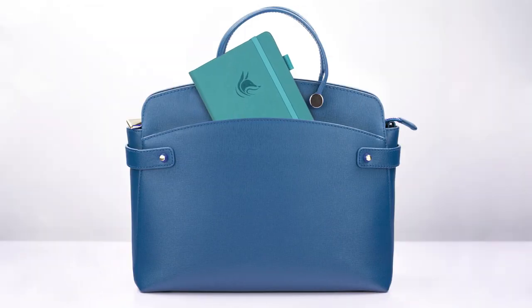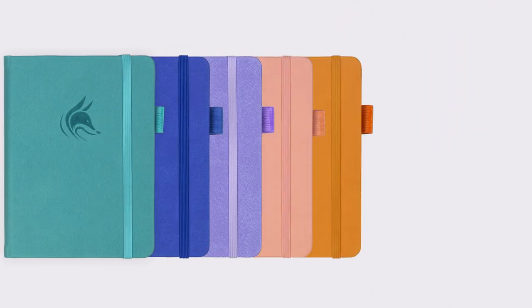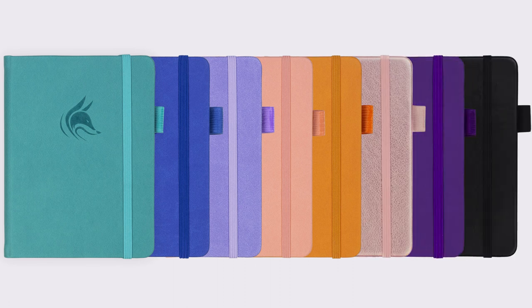It will fit perfectly in your pocket, purse, or work bag. It features an inner pocket, a ribbon bookmark, a pen loop, and an elastic closure. A wide variety of beautiful and refreshing colors will surely satisfy your own taste and style.